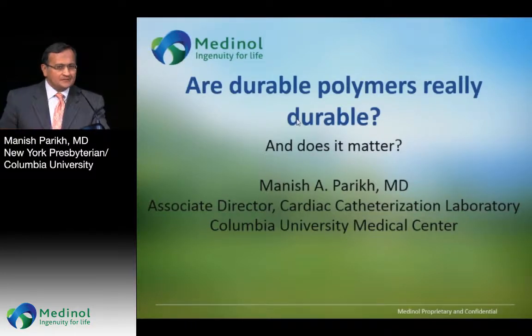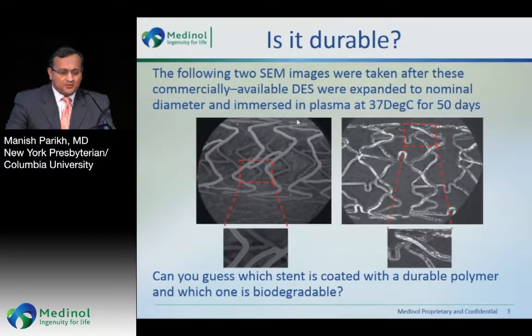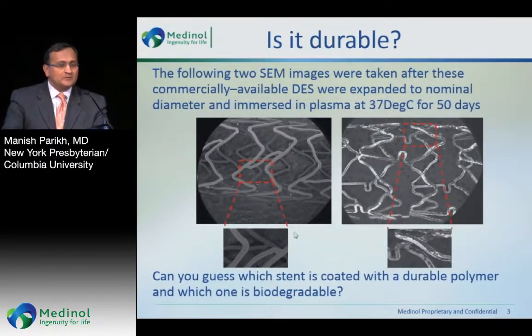The question really is — and I learned quite a bit preparing for this — are durable polymers really durable? I have no financial disclosures with respect to this presentation. These are two electron micrographs taken from commercially available DES that were expanded at nominal pressures and immersed in plasma for 50 days. The gray is polymer, the white is metal.